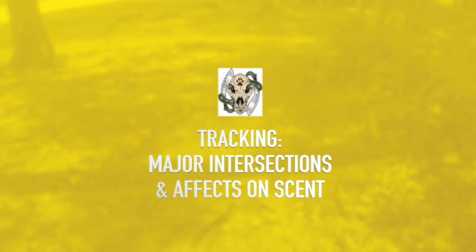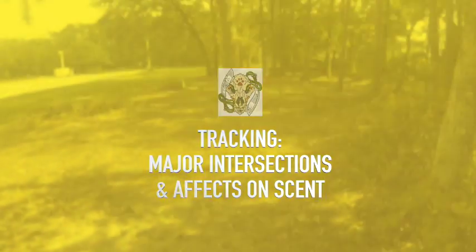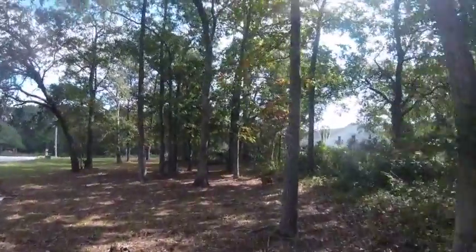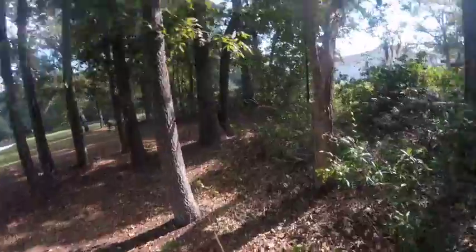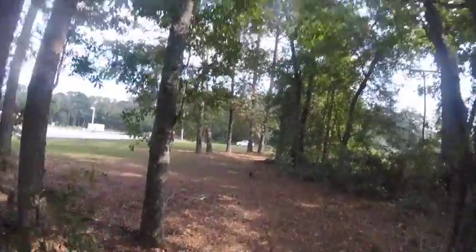Welcome to another GA canine training video. Today we're featuring Valiant working major intersections in a tracking and trailing condition. One of the things that a lot of people don't really understand is the effect of wind and, more importantly, lots of traffic at a major intersection on the track and trail itself.